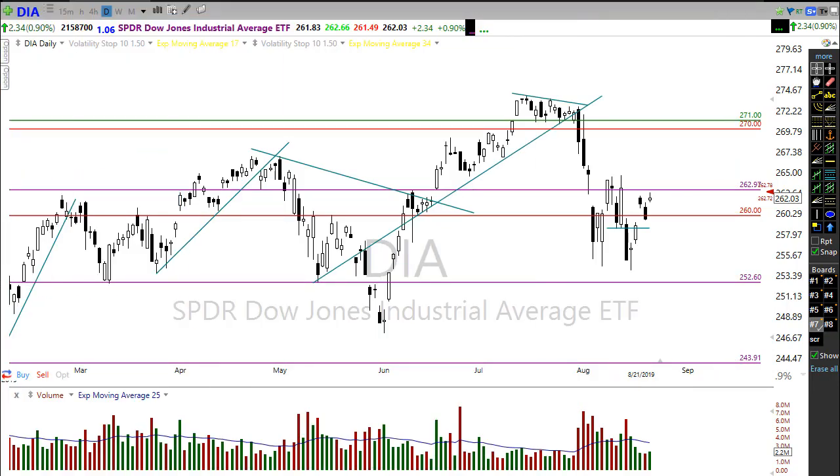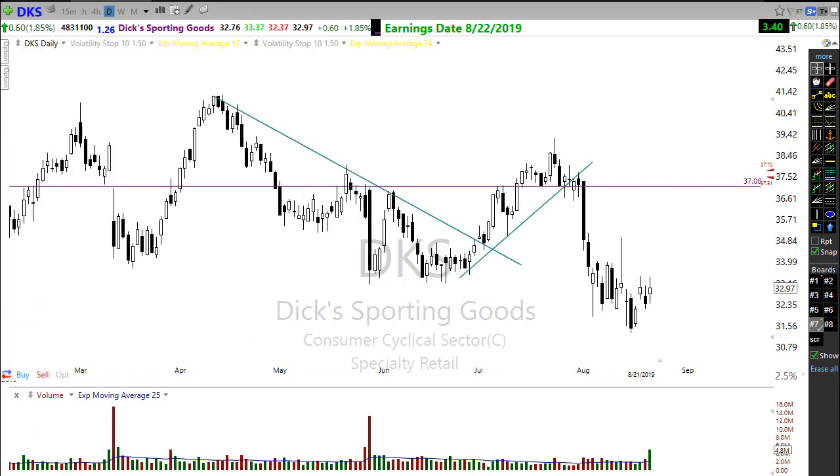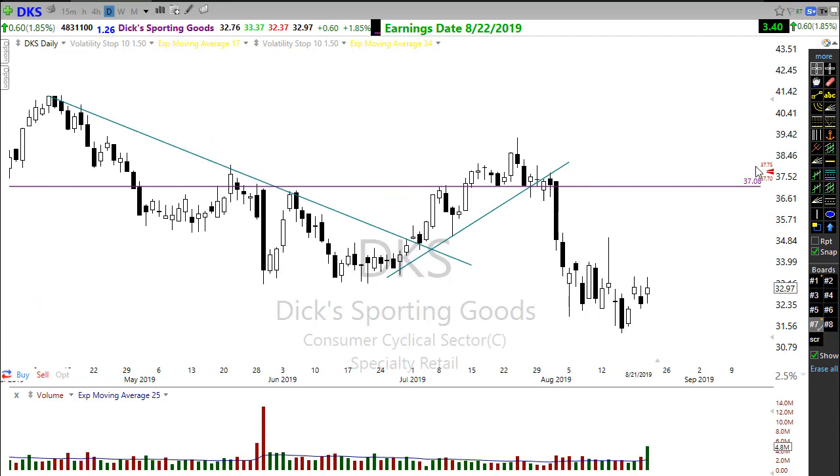On the earnings calendar, we had about 50 companies reporting earnings. Those earnings are coming in. Seeing some moves this morning in DKS — Dick's Sporting Goods reporting this morning. Looks like they reported extremely well, gapping up strongly. That's probably helping the market considerably, and it was such a big result. So big pop here this morning.